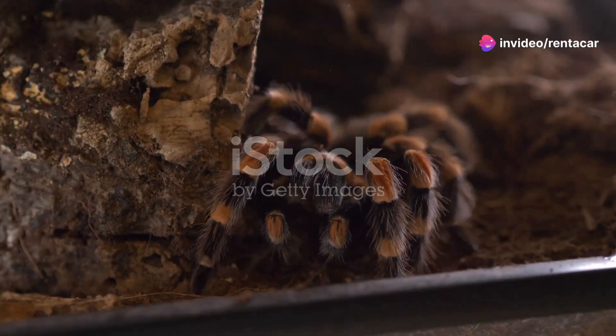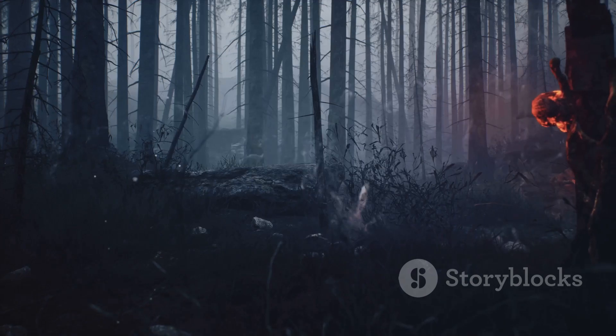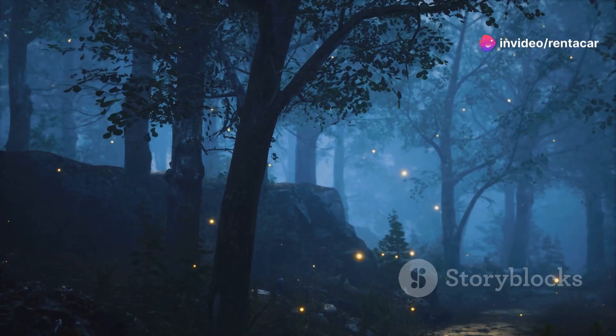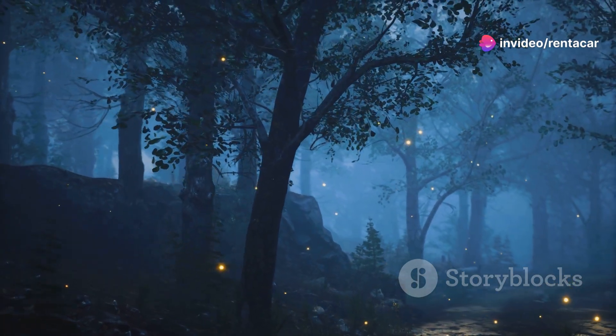First off, let's talk about what makes Puerto Rican tarantulas so special. These spiders are nocturnal hunters, which means they come alive when the sun sets. The forest transforms into a mystical realm of shadows and whispers, and that's when our furry friends get to work.